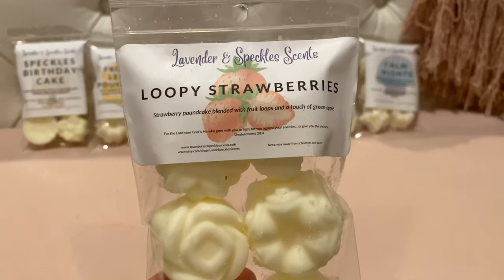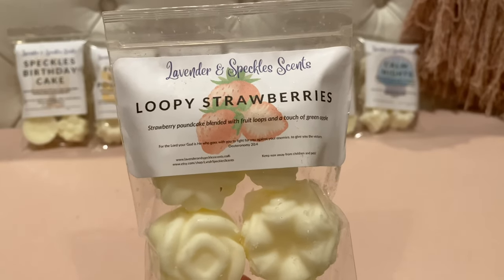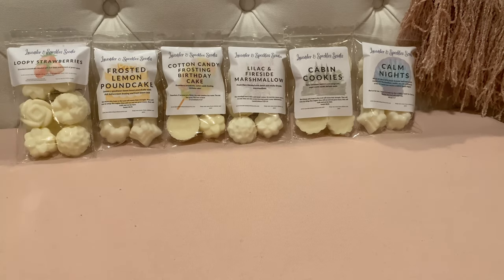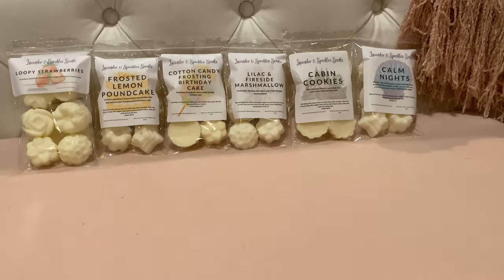I got a lot here. Loopy Strawberries — strawberry pound cake blended with Froot Loops and a touch of green apple. I haven't had Froot Loops from a vendor in a while, and her Froot Loops is really good. A lot of times Froot Loops tends to overpower a blend, but I think she did a really good job blending this one. You get the cereal note but also the sweet bakery of the strawberry pound cake. There's something extra — maybe the green apple. Way better than I expected.